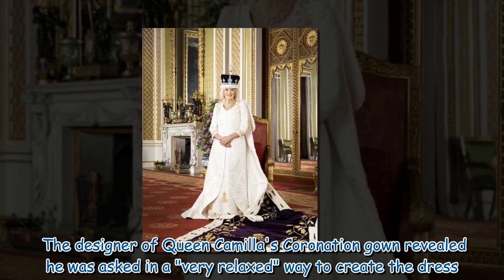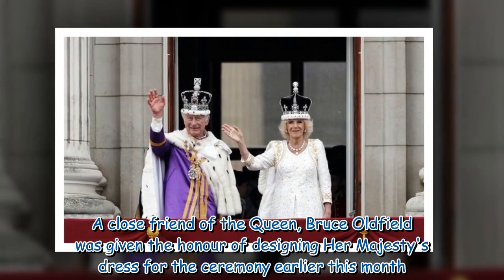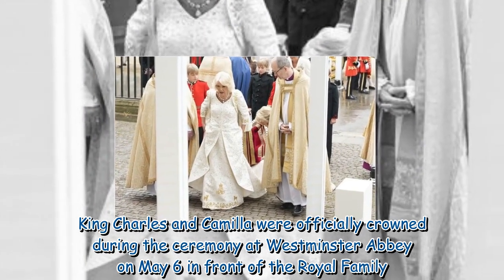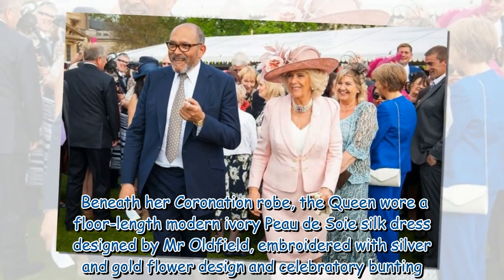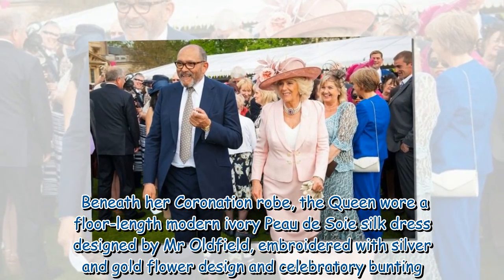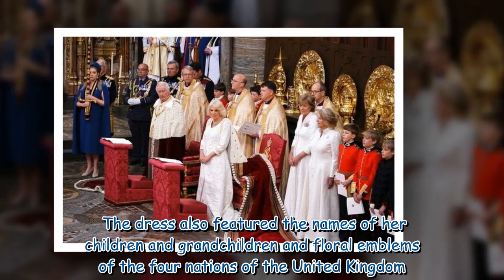The designer of Queen Camilla's coronation gown revealed he was asked in a very relaxed way to create the dress. Bruce Oldfield, a close friend of the Queen, was given the honor of designing Her Majesty's dress for the ceremony earlier this month. Beneath her coronation robe, the Queen wore a floor-length modern ivory peau de soie silk dress, embroidered with silver and gold flower design and celebratory bunting. The dress also featured the names of her children and grandchildren and floral emblems of the four nations of the United Kingdom.